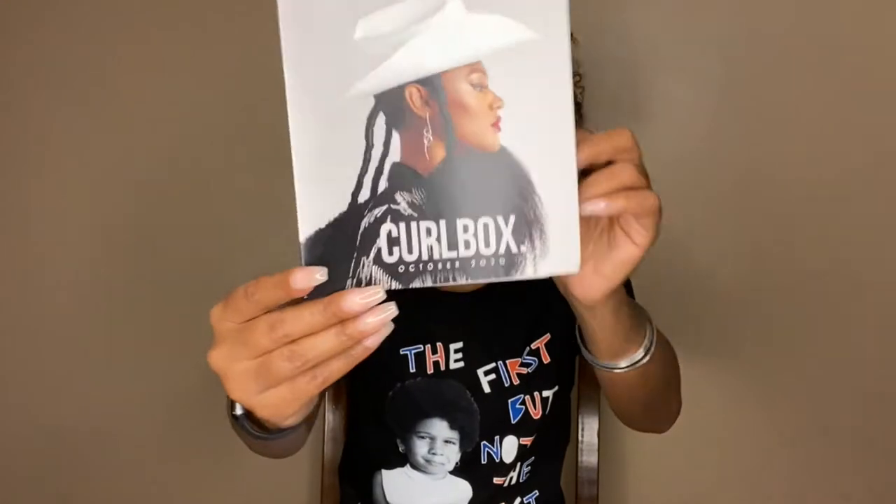For those of you that don't know, Curl Box is a monthly subscription where we receive a box of curated curly hair goodies. A subscription like this is a dream come true for a product junkie like myself. Curl Box is reasonably priced — it costs $20 for the products and $5 for shipping, so $25 all together. This month is October 2020 — it's been one of those years — and we have the Savage Styles Curl Box.